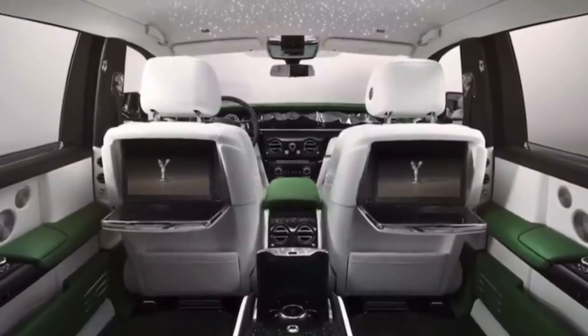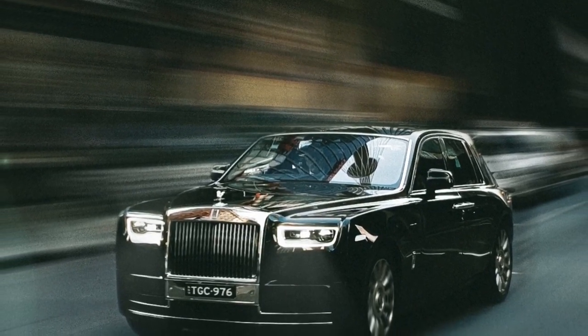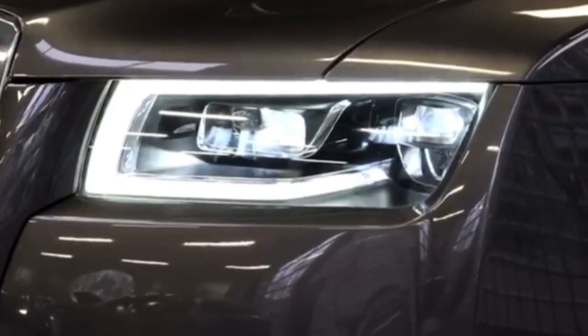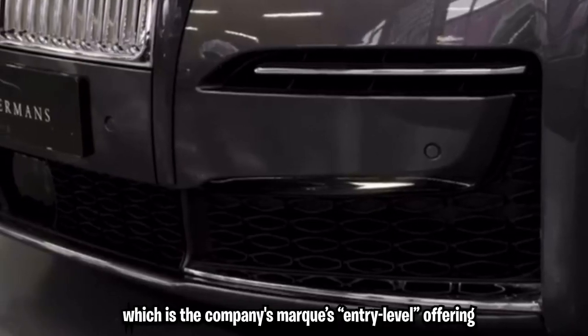The automaker's dedication to modesty and impartiality is something to admire. The Ghost sedan is a brand new model and sits on Rolls-Royce's dedicated architecture of luxury platform, which is the company's mark entry-level offering.